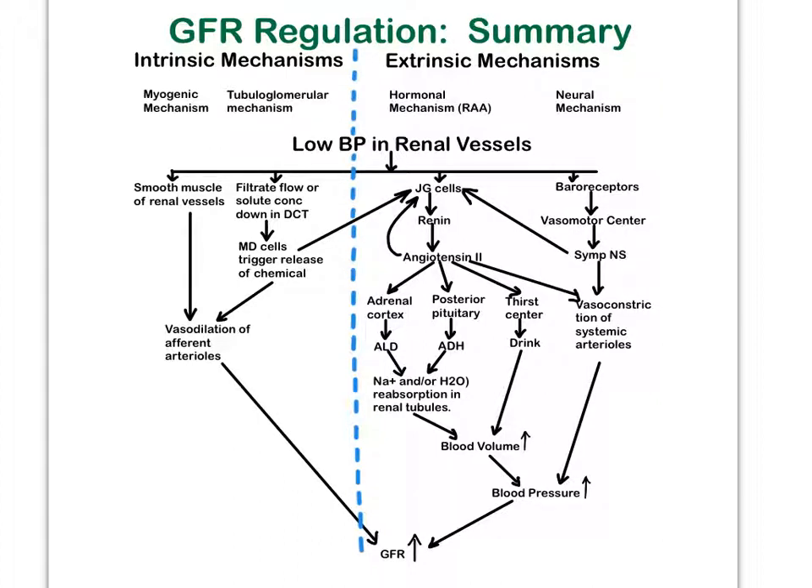Remember that your intrinsic mechanisms, or local auto-regulatory mechanisms, are the ones operating from minute to minute in an attempt to keep the GFR relatively constant. They're not going to be able to do that when the body is under chronic stress — such as chronically struggling with low blood pressure or suddenly dealing with a severe drop in blood pressure. That's when the extrinsic mechanisms will have to kick in.